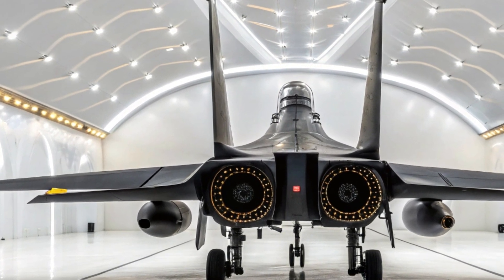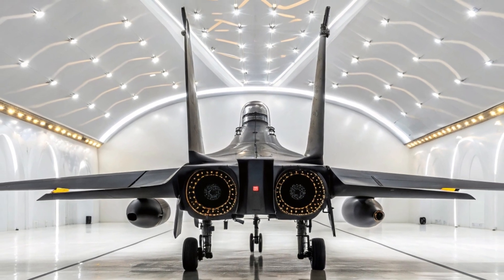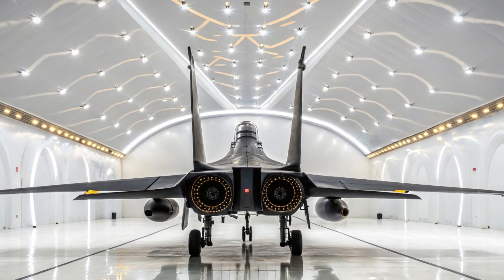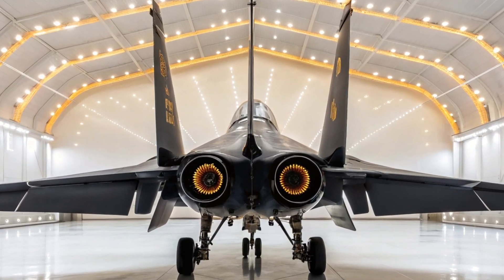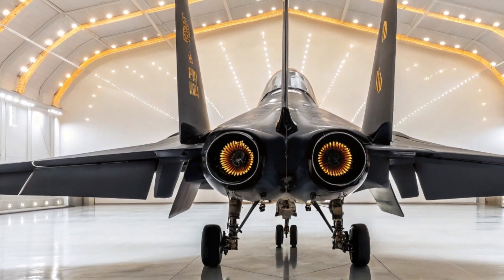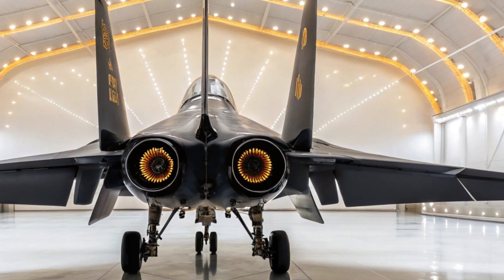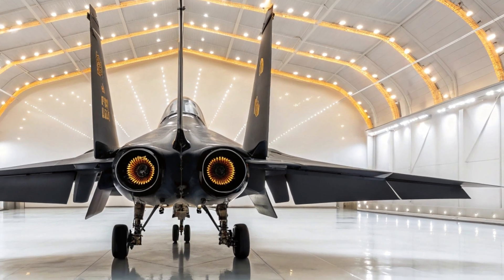As you take in the view of this incredible aircraft, remember that true greatness isn't just built — it's earned, flight after flight, challenge after challenge. Thank you for being with us today at MS Auto World. Stay tuned as we continue to bring you the finest creations from land, sea, and sky. Until next time, keep pushing the boundaries of speed, power, and imagination.